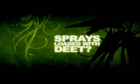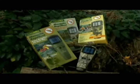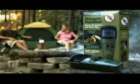Tired of messy lotions or sprays loaded with DEET, citronella candles that don't work, or irritating zappers that make lots of noise? Get rid of them, pick up a ThermoCell and step into the zone of protection. ThermoCell Mosquito Repellent.